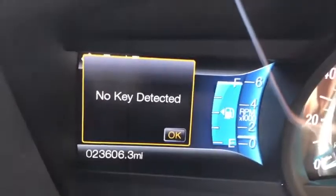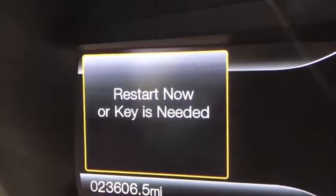Once you get to where you're going and put the vehicle in park, it's still not indicating that the key is missing — until you open and close the door. Then it says 'no key detected.' This is the moment where you panic because you have no idea where your key is. If you turn the car off, it says 'restart now' or 'key is needed.'